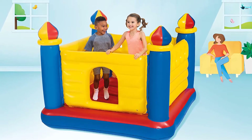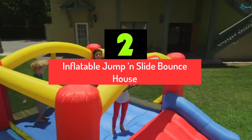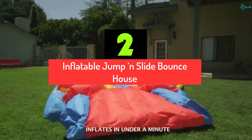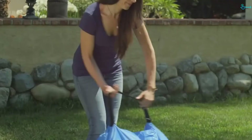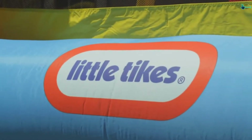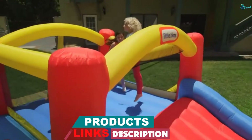Set up is a breeze when placed on a flat surface free of sharp objects. At number 2, we have the Inflatable Jump and Slide Bounce House. Another top inflatable bounce house available on the market is the Little Tikes. It has 3 mesh sides that act as a protective element to keep little ones safe. You can watch them from a distance as they jump up and down. This item's stakes can anchor the unit in a firm position, so you don't have to worry about unnecessary movements when the children are playing.